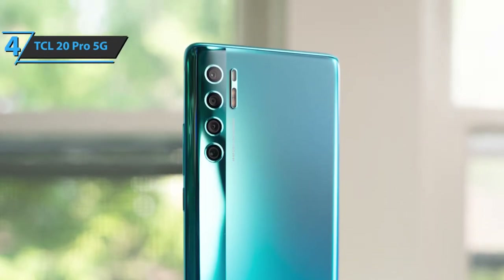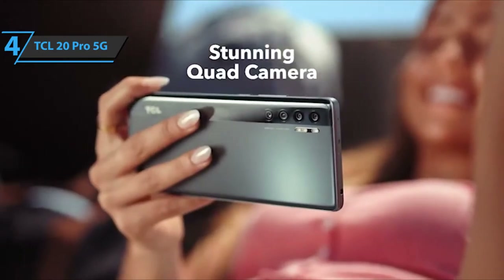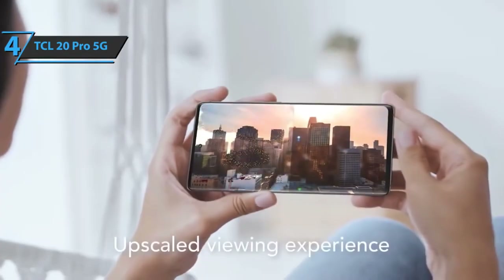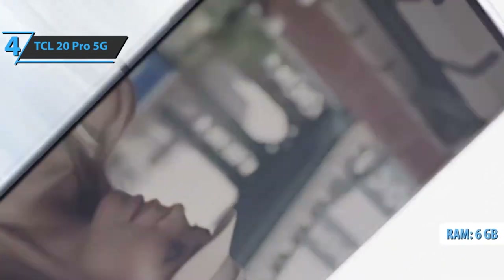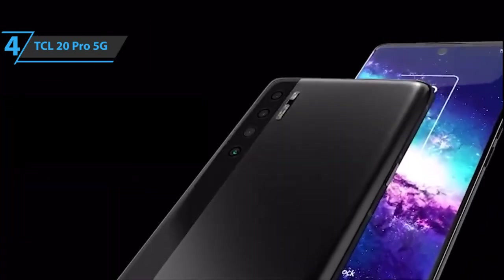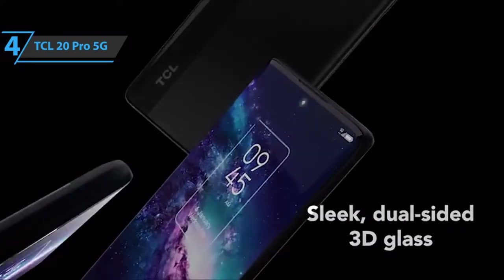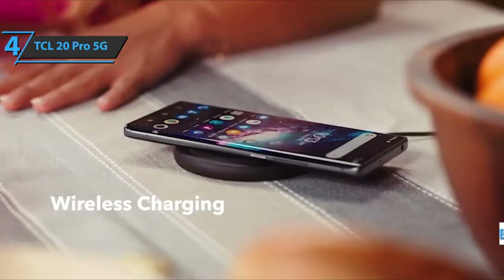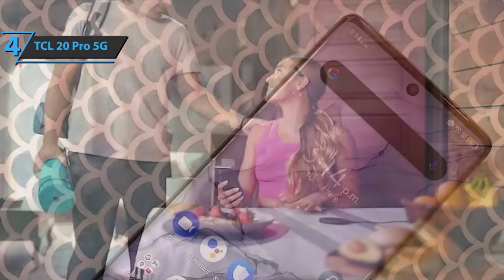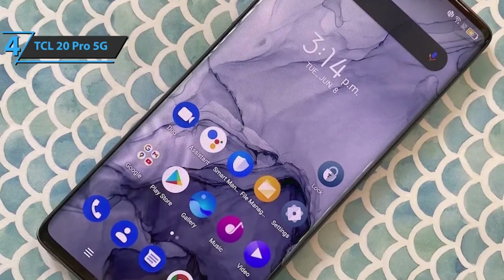Considering that this is a phone with 5G support, the processor options were immediately reduced to a couple of variants. The Snapdragon 750G in question is an octa-core processor made with 8nm technology. Paired with 6GB of RAM and 256GB of storage, the device does its job nicely. Enough power for all the usual tasks — this is a well-optimized model, always ready for the next couple of seasons. The TCL 20 Pro 5G arrives with a 4,500 mAh battery that charges via an 18-watt charger included in the packaging. It takes about 2 hours to fully charge, and it also supports 15-watt wireless charging — a rather pleasant surprise.